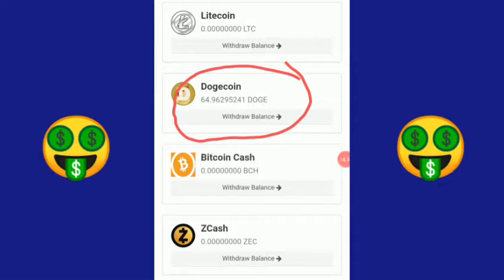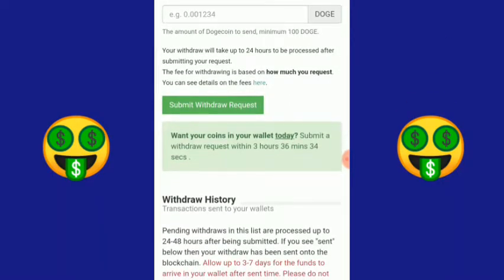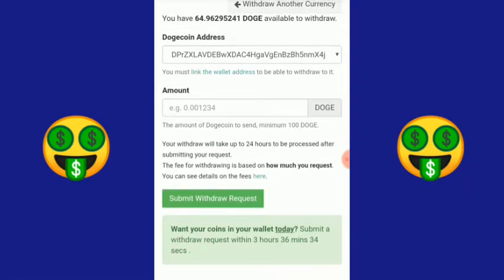Saldo Dogecoin saya sekarang menjadi 64.96295241 DOGE. Nanti kalau sudah mencapai 100 DOGE, kalian bisa langsung me-withdraw ke rekening Indodax untuk menjadikan uang rupiah. Minimum withdraw-nya adalah 100 DOGE untuk transfer ke rekening Indodax.